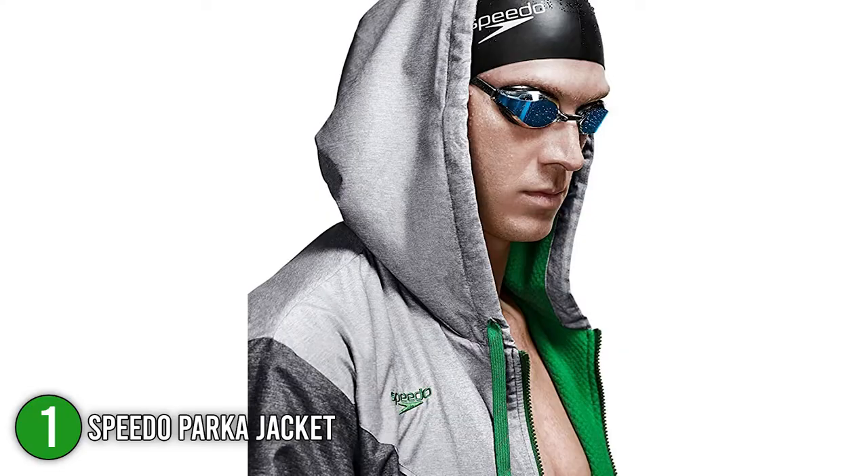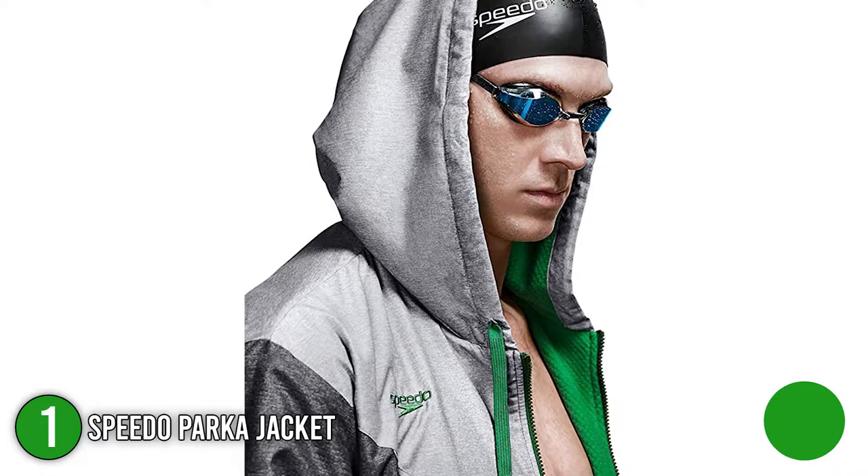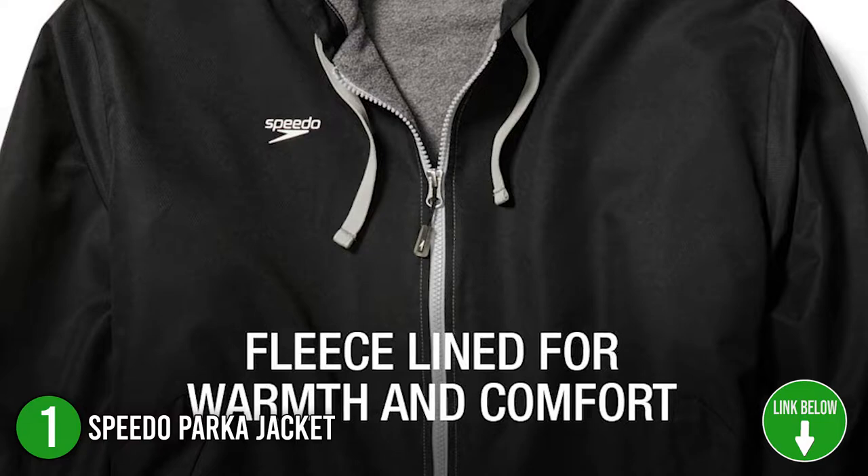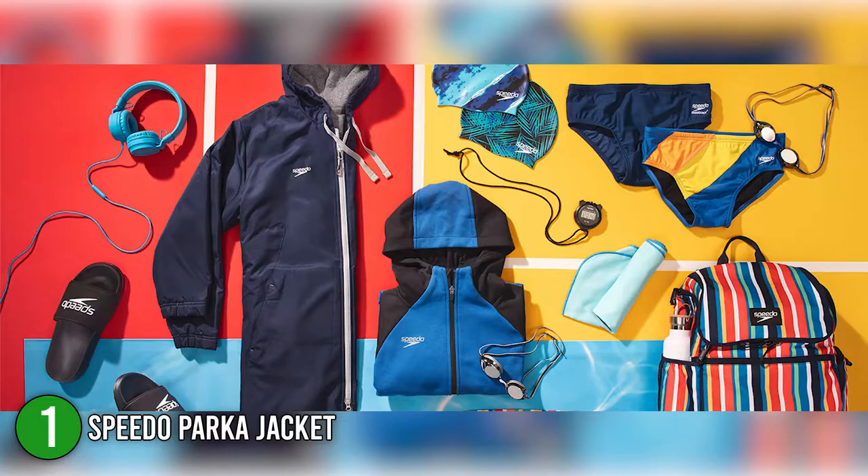The first Speedo product on our list is the Speedo Parka Jacket. The Speedo Parka Jacket will keep you warm on cold practice days or in between tournaments. It is made with 100% polyester fleece and a high-quality two-way zipper, which allows you to move more freely. The jacket also comes in a variety of colors — red, gray, black, blue, maroon, and navy — plus a variety of color combinations to match your preference.